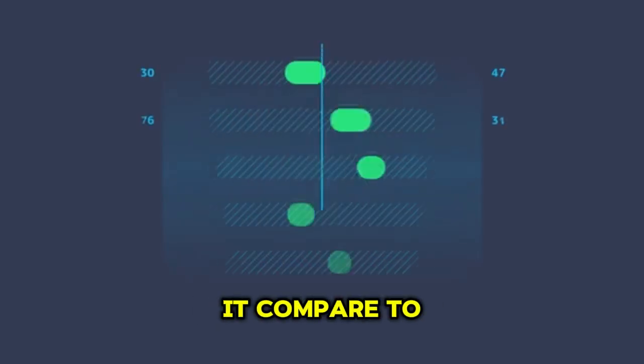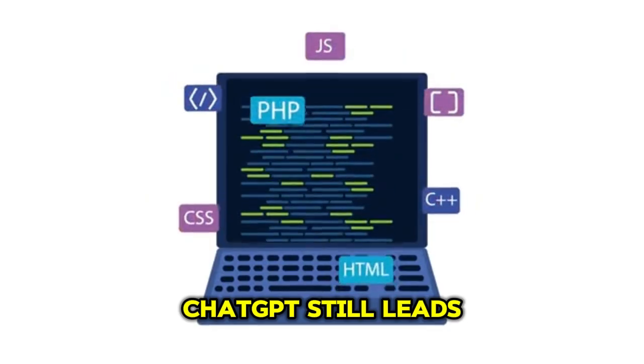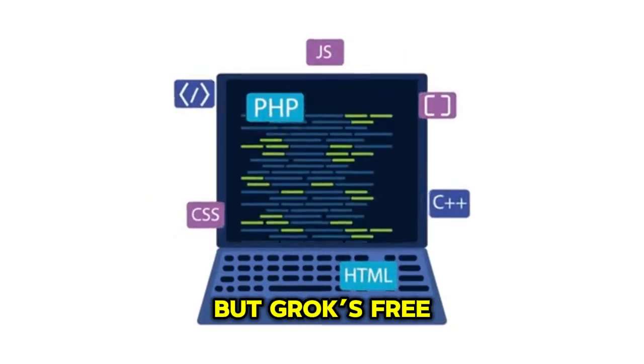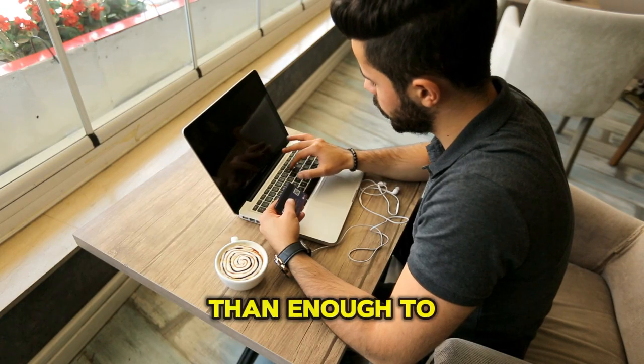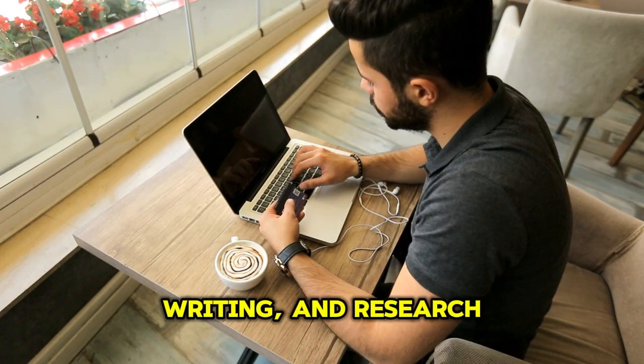Now, how does it compare to ChatGPT? Honestly, Grok wins in three areas: real-time information, code execution, and value. ChatGPT still leads in overall polish and third-party plugins, but Grok's free tools replace software worth hundreds of dollars. For most people, Grok is more than enough to handle everyday tasks — coding, writing, and research included.